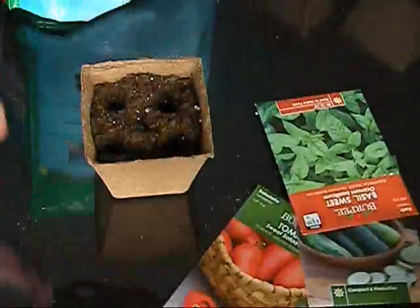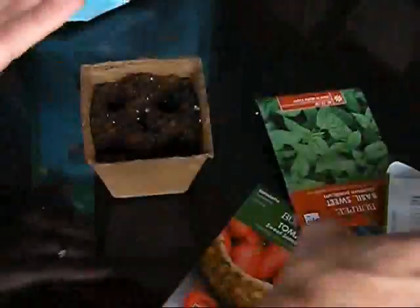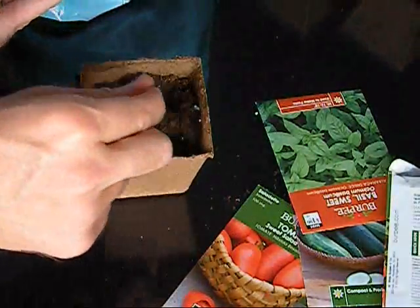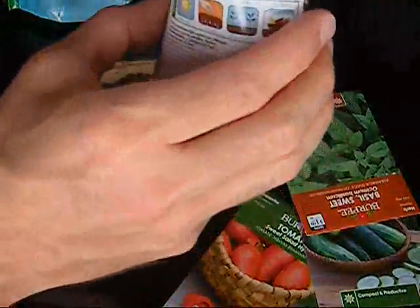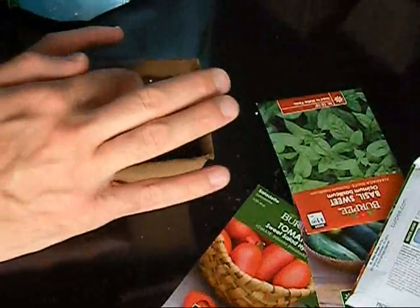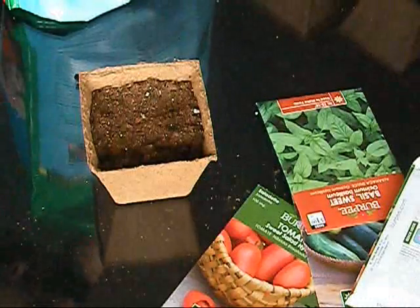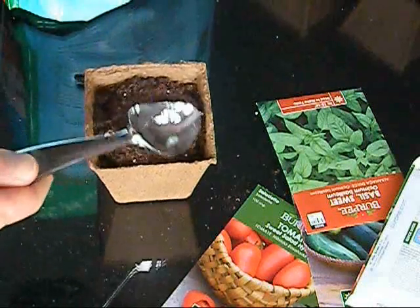So here I am making the holes for my seeds. I kind of remember using a pencil when I was a kid to do this, so you could also do that, but I used my fingers. And with most of these, you're supposed to plant maybe one or two seeds, but I didn't really follow directions — I planted like five or six in each, which is the wrong thing to do.